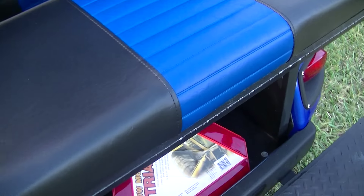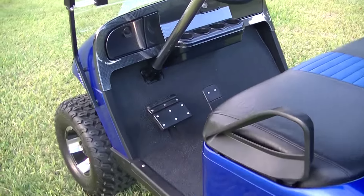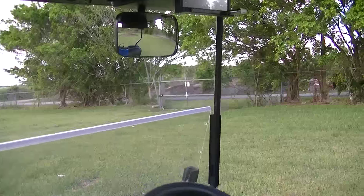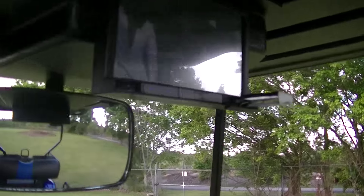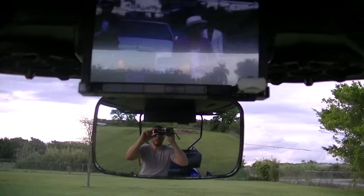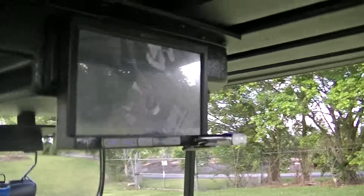The rear seat has the safety bar, a brand new slow-moving vehicle triangle, and the seat flips forward. Heavy-duty starboard. This cart is outfitted with a stereo and LED lighting. We've got Kicker speakers — top-quality components — and a Sound Stream seven-inch LCD screen.